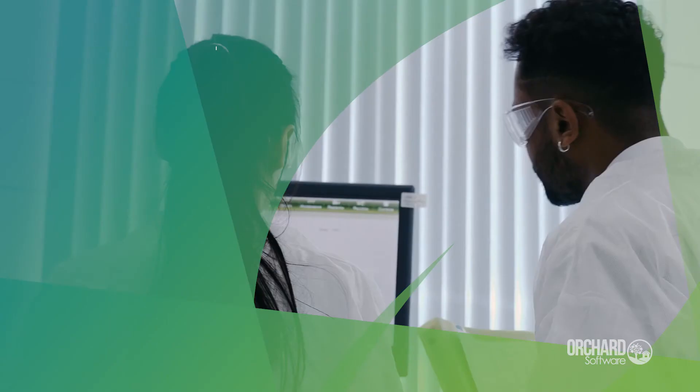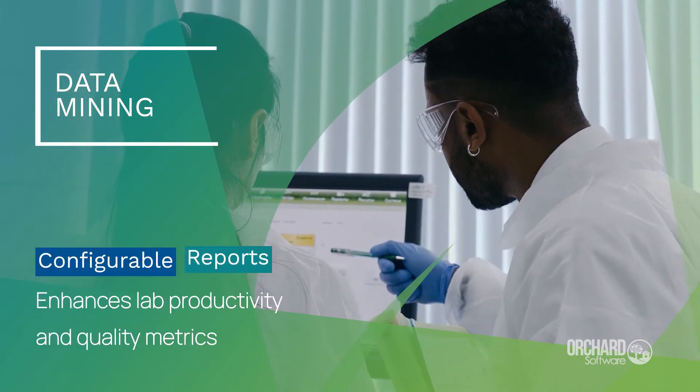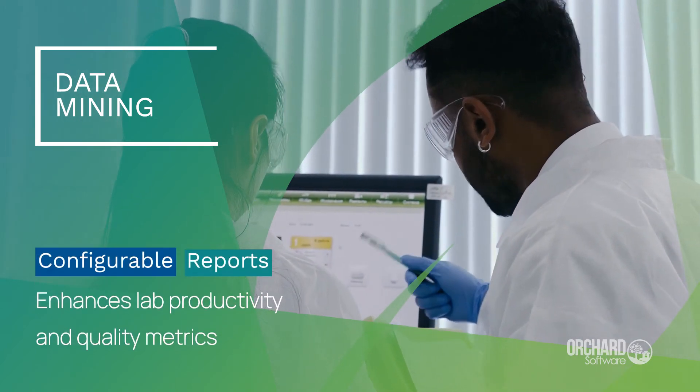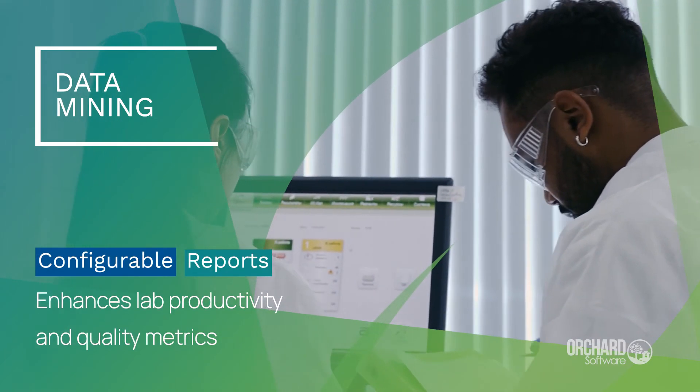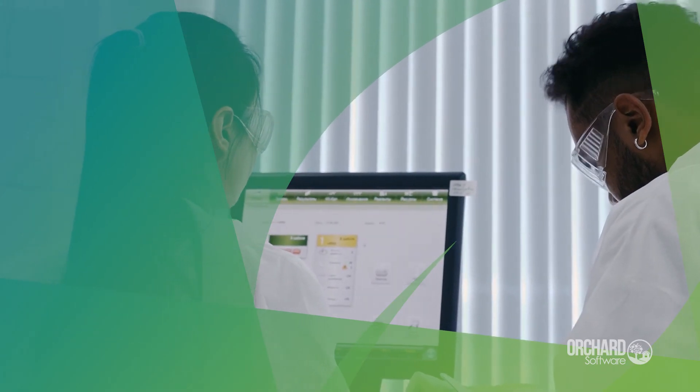And fourth is data mining. Harvest stores data in discrete fields. This allows you to mine practically any data in the system to create highly configurable administrative and analytic reports, enhancing lab productivity and quality metrics.